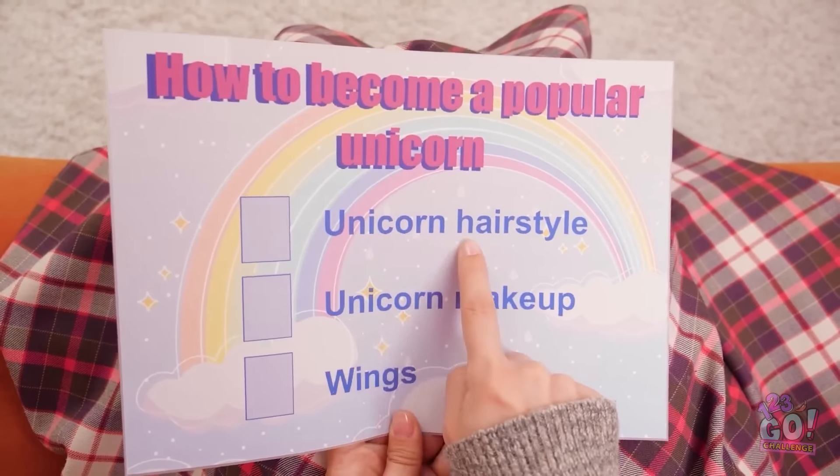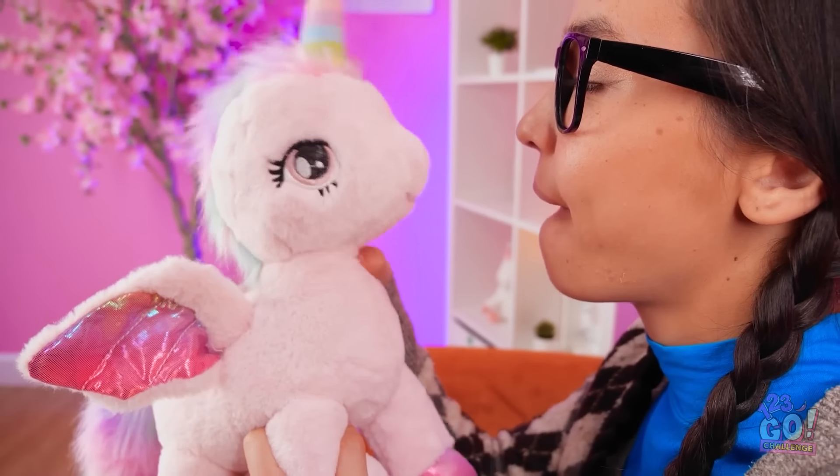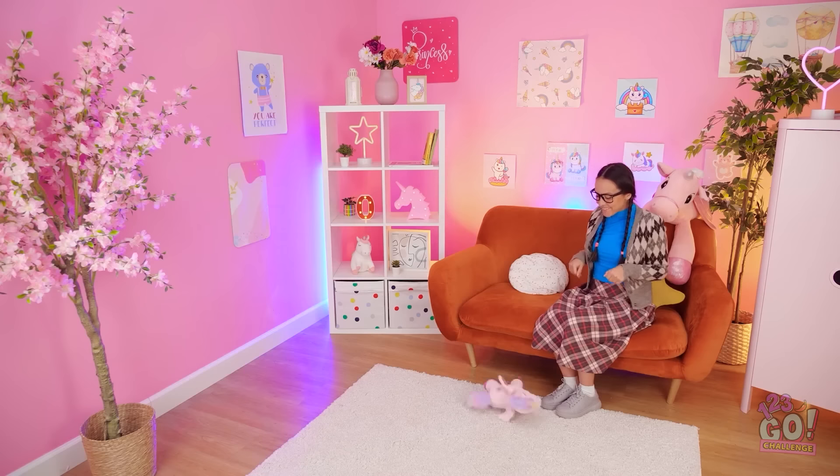First, a hairstyle. Okay, but what's wrong with mine? What am I gonna do? Wait, I've got it! You've gotta help me! Please, pretty please! You'll help me? I knew you wouldn't let me down!